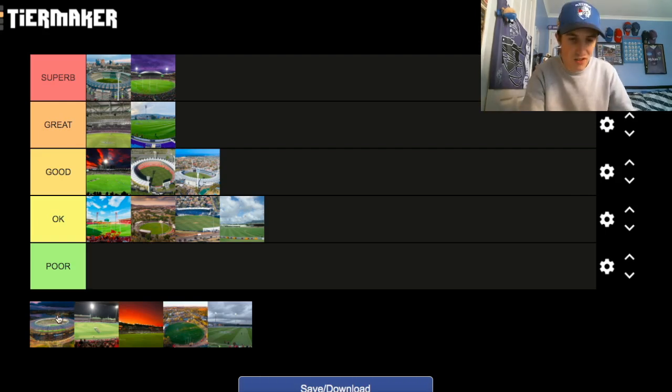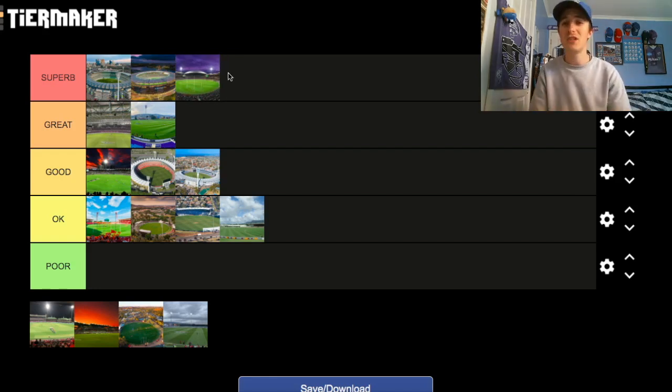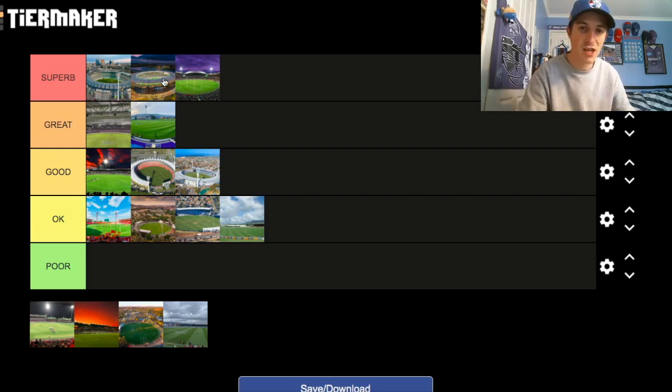Optus Stadium — the ground I most recently visited. I went there to watch the 2021 AFL Grand Final. Unfortunately the Dogs couldn't get the job done against the Dees, who broke a 57-year premiership drought. Look, I don't think it's better than the MCG — when I first walked into the ground I thought it could be better, but after thinking about it more, the design is fantastic inside and out, I love the lights setup, and the atmosphere is simply electric. But I still don't think it beats the MCG. It's clearly second best and better than any other stadium in the AFL, so Optus Stadium goes second in the Superb category.